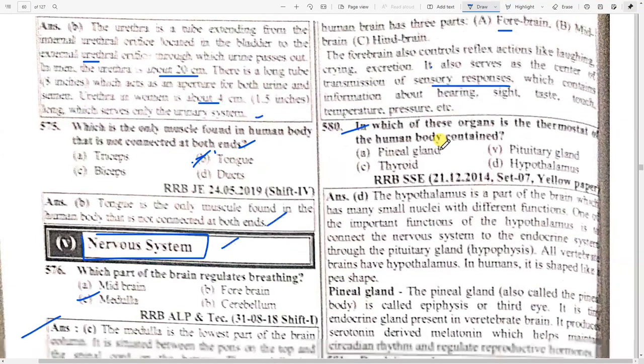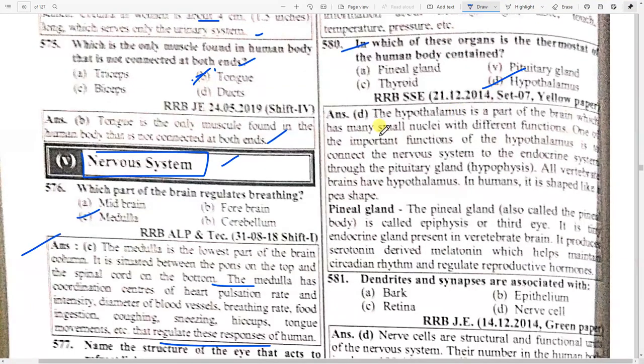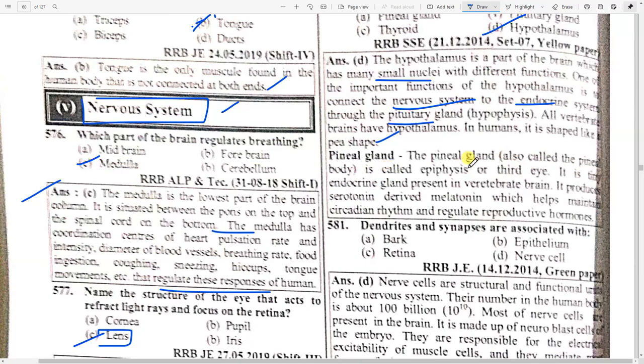In which organ is the thermostat of the human body contained? Option D — hypothalamus. The hypothalamus is a part of the brain with many small nuclei with different functions. One important function is to connect the nervous system to the endocrine system through the pituitary gland. The pineal gland is also called the epiphysis or third eye — it is a tiny endocrine gland present in the vertebrate brain that produces serotonin-derived melatonin, which helps maintain circadian rhythm and regulates reproductive hormones.